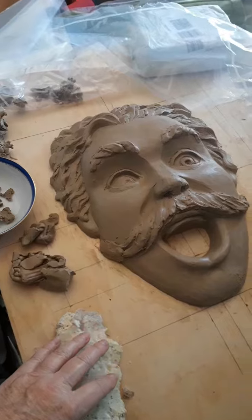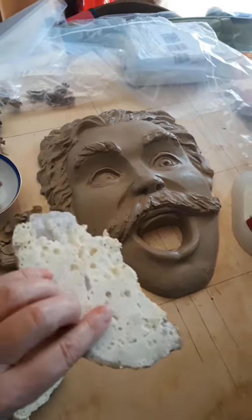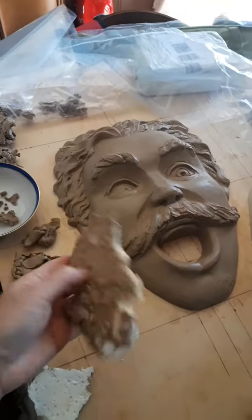So what I have been doing is — I covered him up with plastic to keep the dirt off. But you see what this is? This is some foam from another sculpture.